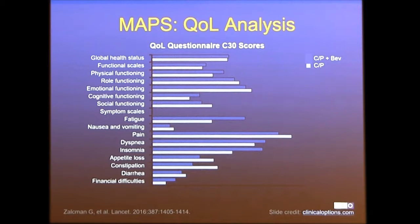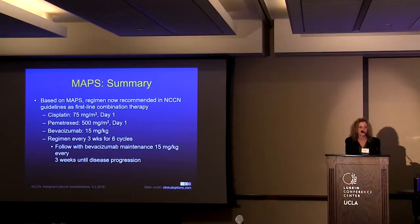Because of the increase in overall survival, the NCCN guidelines incorporated that regimen. In all patients who are bevacizumab eligible, it can be added to standard chemotherapy. This is what most of us have been using in patients who can receive bevacizumab.